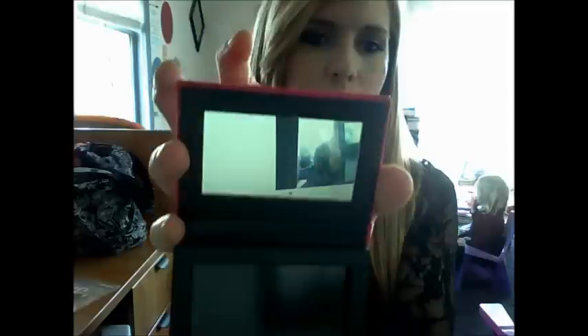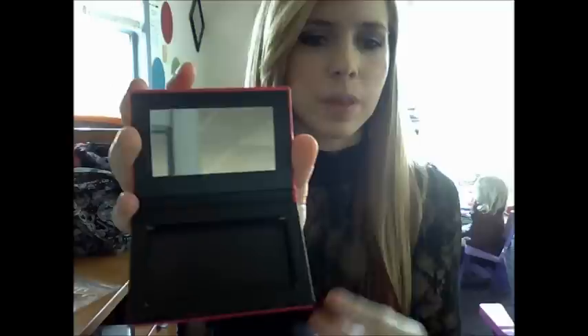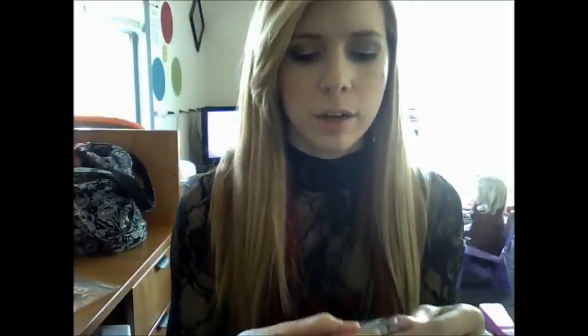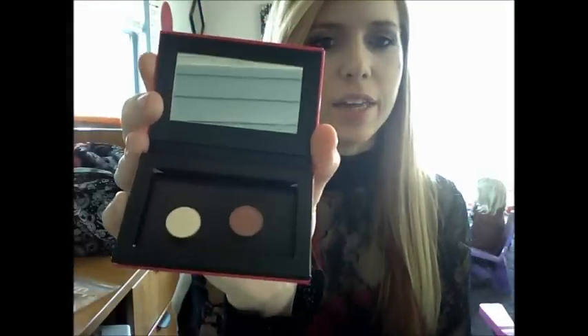There's something called Glamorettes. It has a mirror in it — you can see my camera reflected in it from where I'm filming. You're supposed to put these little eyeshadows inside; they're magnetic. I guess you can get more of these at the store. Very cute — I do like these colors a lot.